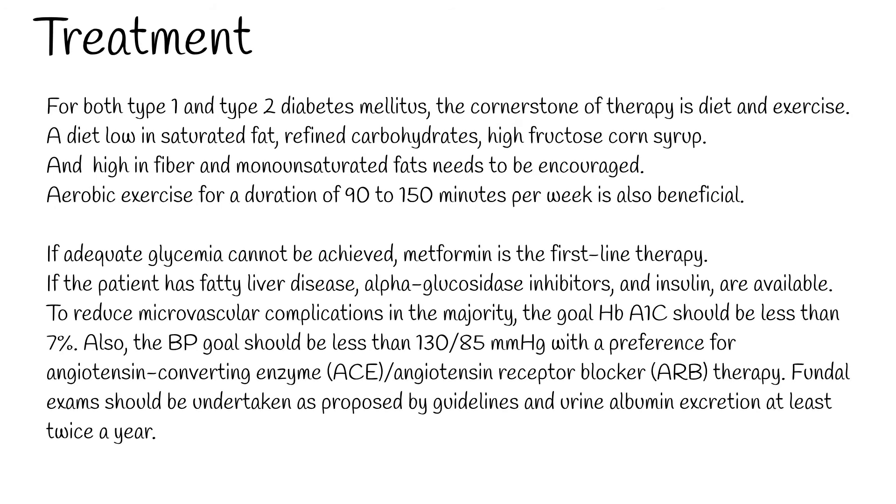To reduce microvascular complications, the goal HbA1c should be less than 7%. The blood pressure goal should be less than 130/85 mmHg, with a preference for ACE/angiotensin receptor blocker (ARB) therapy. Fundal exams should be undertaken as proposed by guidelines, and urinalbumin excretion monitored at least twice a year.